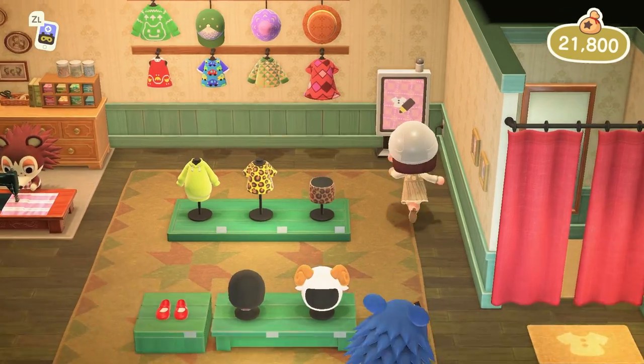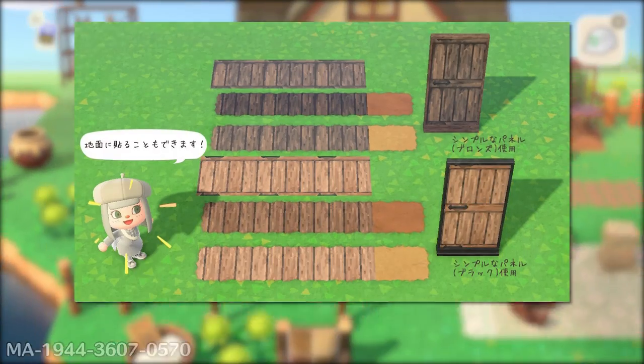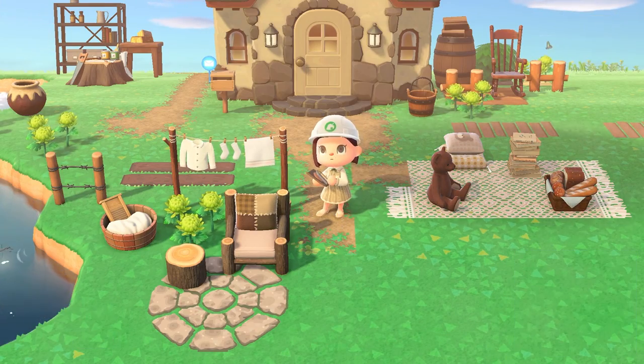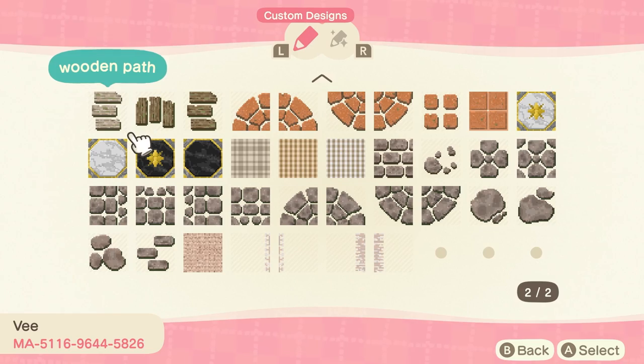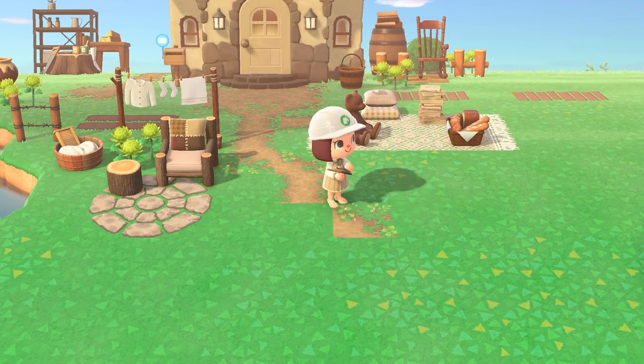If you have Nintendo Switch Online, hit up the portal and find something cozy. Some nice designs to include are barn doors, wood planks, any form of dirt path, or even the path. Some quilts and leaves add a nice texture change to the ground, and stone bricks can be a nice addition as well — anything to change up the monotonous grass design, really.